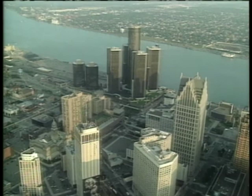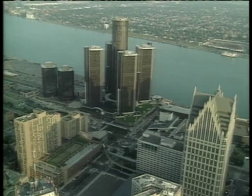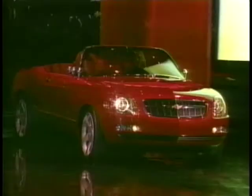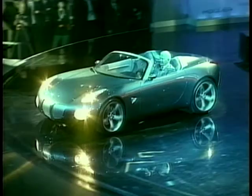Detroit, Michigan, USA. The car capital of the world. All three of the global players have headquarters here: Ford, Daimler Chrysler and General Motors. In fact, GM have made the huge tower complex that is the Renaissance Center their very own. General Motors have generally steered clear of the wacky type of concept and have tended to adapt existing or previous models or create concepts that have a clear commercial future.